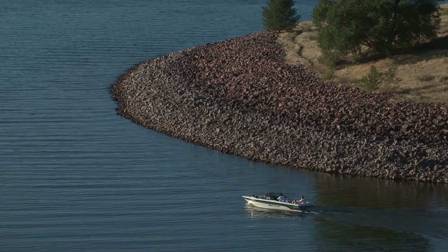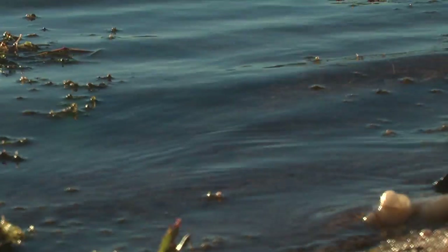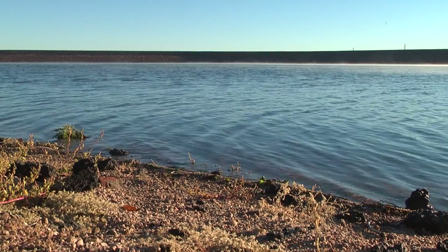Denver Water and other priority users downstream have senior water rights, so the 12 vertical feet will have to be released from the dam after only 3 years. When it recedes, you'll have a bunch of mudflats and a bunch of invasive weeds.